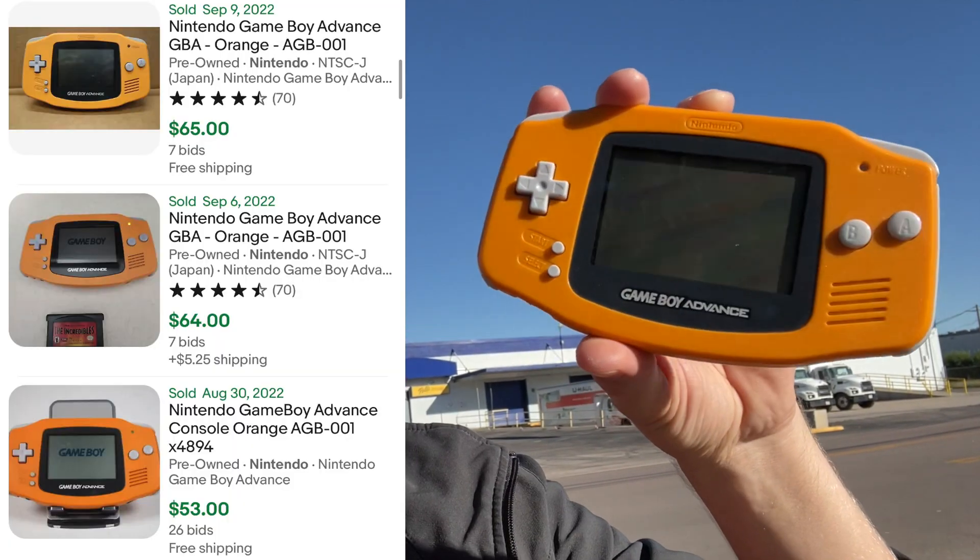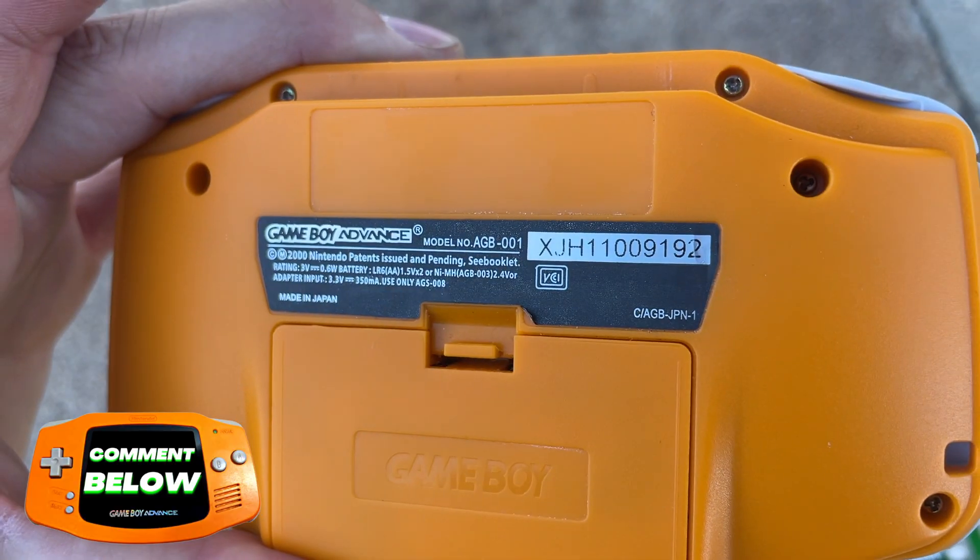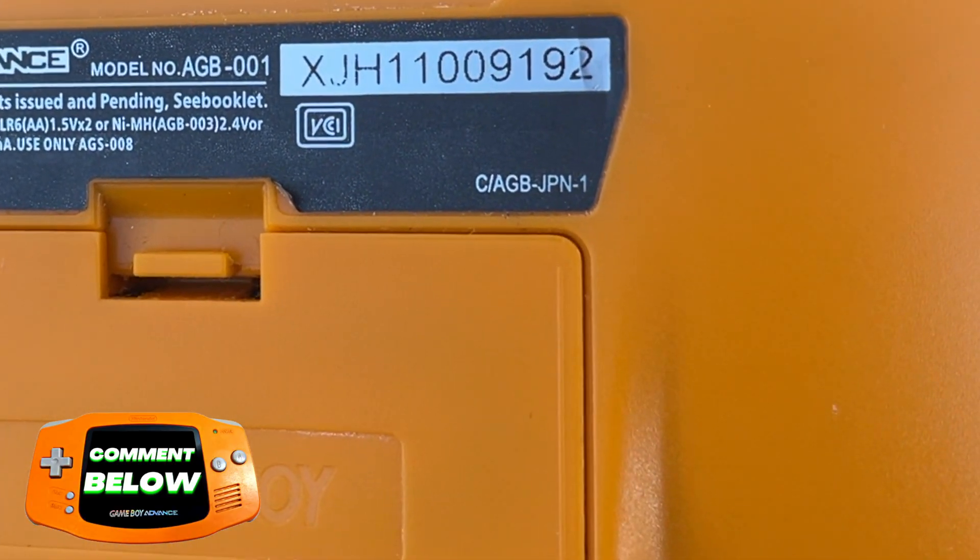And lastly, the cream of the crop: this Spice Orange Game Boy Advance in really beautiful condition. Comment down below — is this a re-shell? I don't know. As you can see from the back, it kind of looks like it might be, but nevertheless it's still a really sick piece.